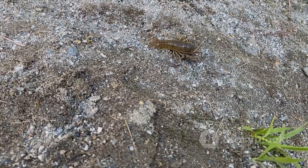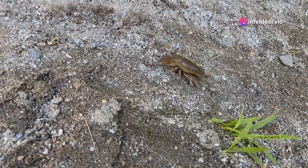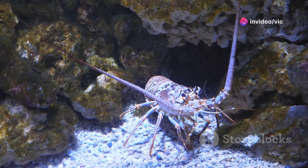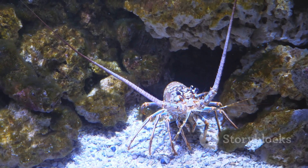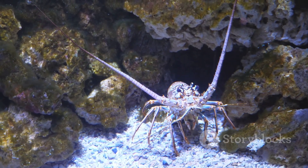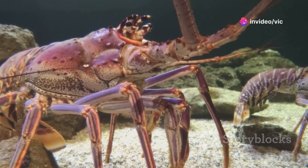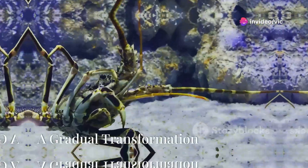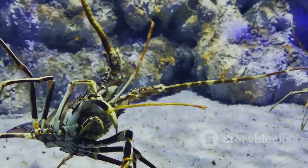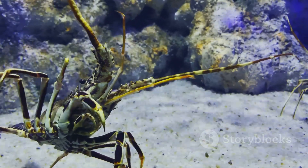The lobster then retreats to a safe location, where it begins to separate its body from the old exoskeleton. Once the old shell is shed, the lobster is extremely vulnerable. Its new exoskeleton is soft and pliable, offering little protection from predators. During the molting process, lobsters are also able to regenerate lost limbs. As the lobster progresses through successive molts, it gradually transitions from a juvenile to an adult, involving not only an increase in size, but also changes in morphology and behavior.